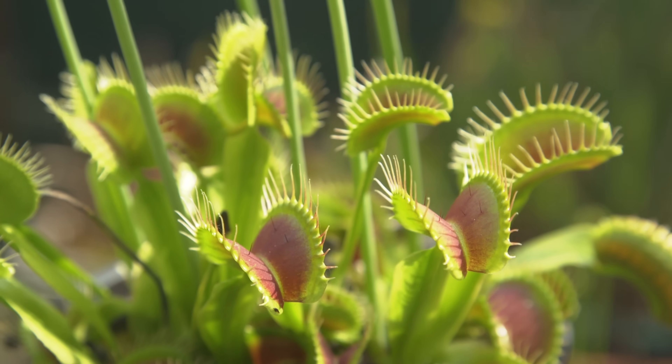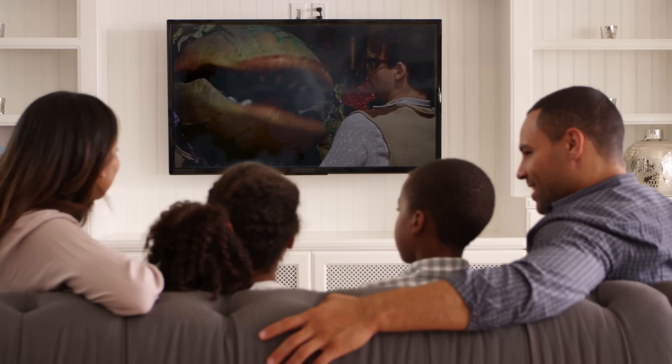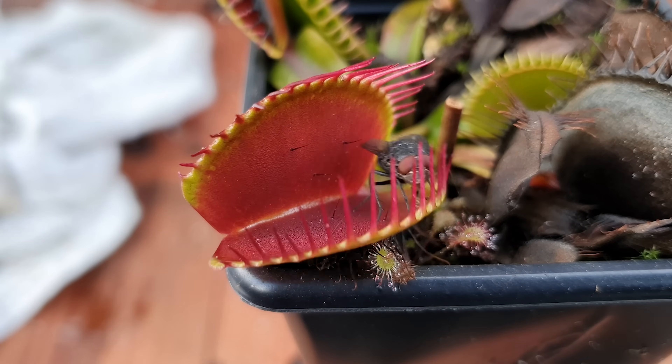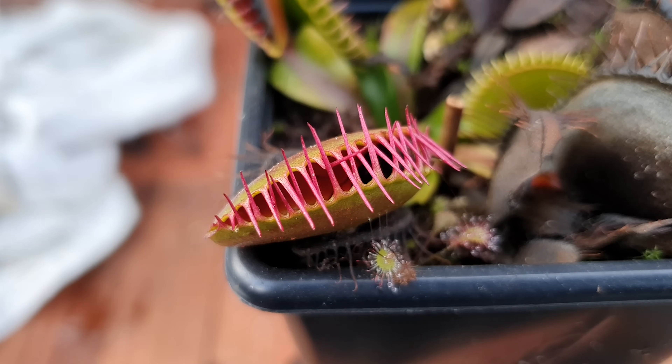Okay, you ready? Maybe you thought of a plant like this — this is a plant called a Venus flytrap. It's what artists use to create some of the plant monsters we see in movies. Watch what happens when a bug touches one of its leaves — whoa! The Venus flytrap snaps shut and the bug can't get out. It's trapped.